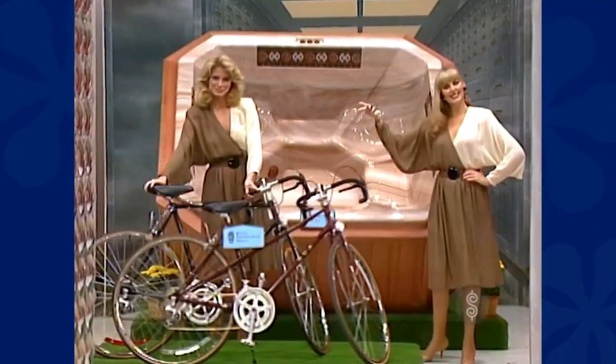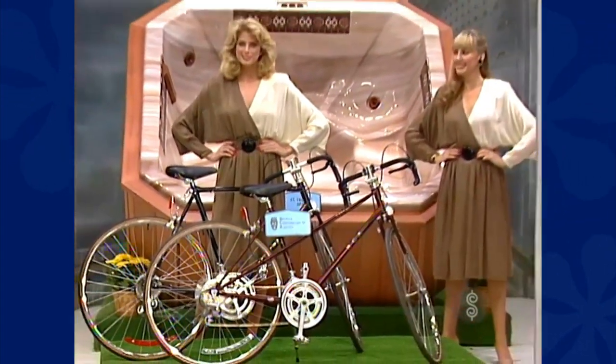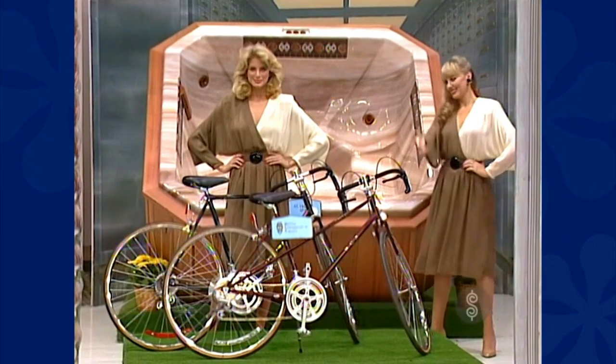A pair of 10-speed bikes — come with the pleasure of bicycle touring. Bicycle Corporation of America builds bicycles for speed and durability, geared to the most discriminating tastes. Available at your local dealer.